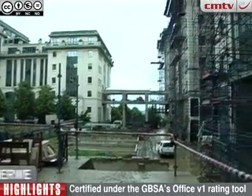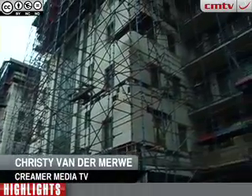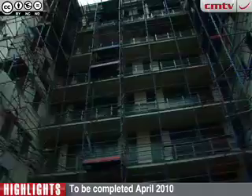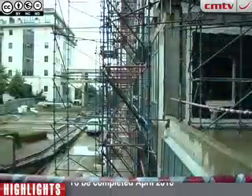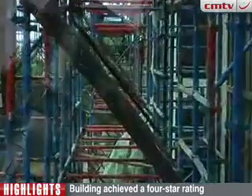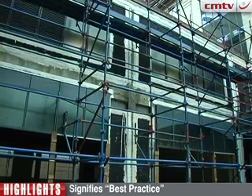Located in the heart of Sandton, Phase 2 of the Nedbank Head Office Campus, which will be completed by May 2010, has been awarded a 4-star Green Star design rating. The 4-star rating represents best practice under the Green Building Council of South Africa's Office Version 1 rating tool. The team responsible for securing the rating tell us about the project.